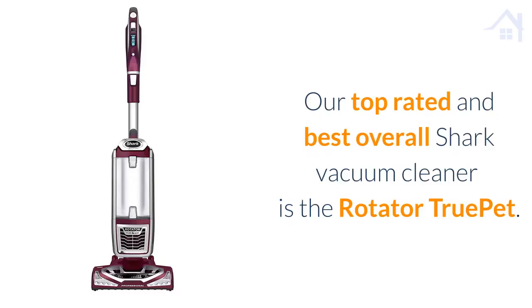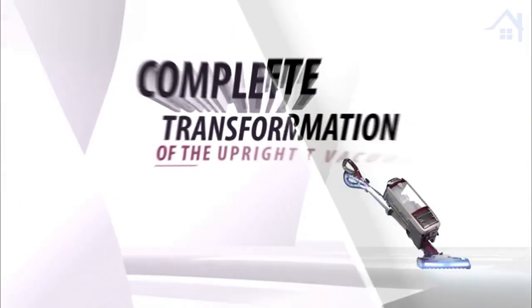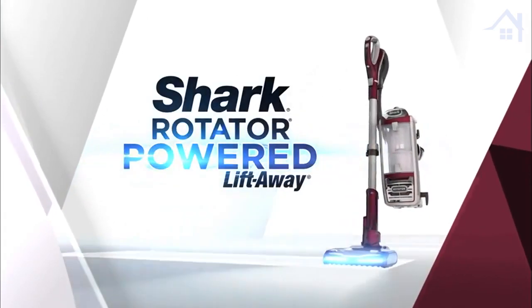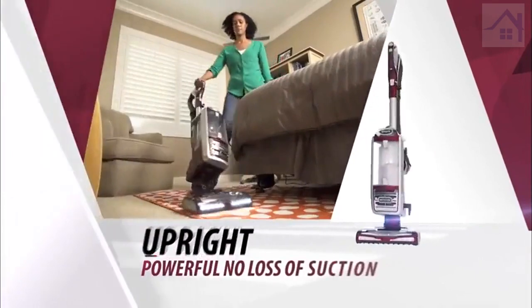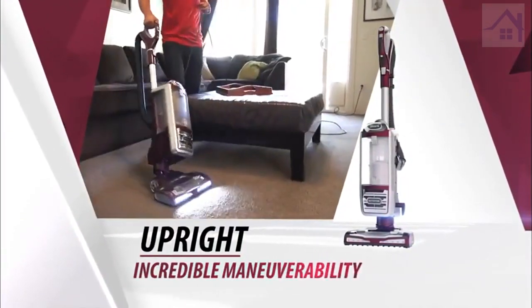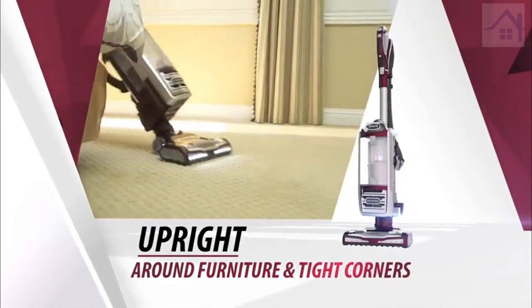Our top rated and best overall Shark Vacuum Cleaner is the Rotator TruPet. It's the complete transformation of the upright vacuum — the Shark Rotator Powered Liftaway. It's an upright with powerful no loss of suction and advanced swivel steering for incredible maneuverability around furniture and tight corners.